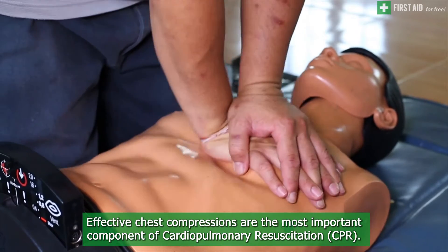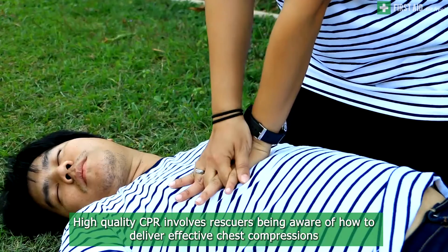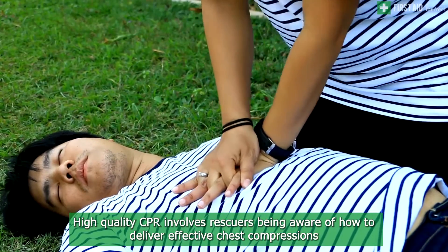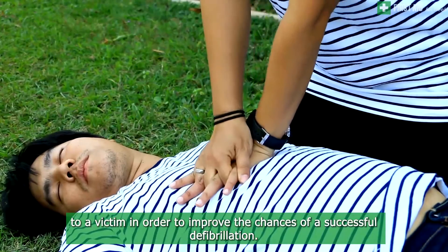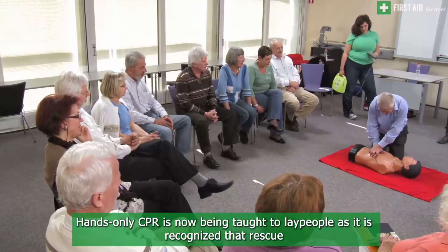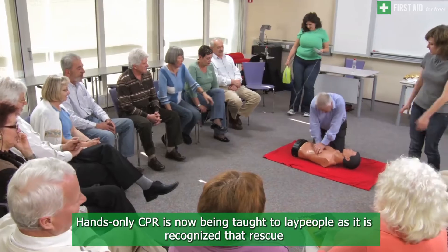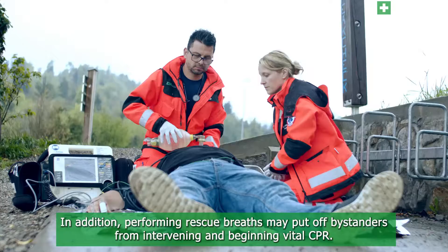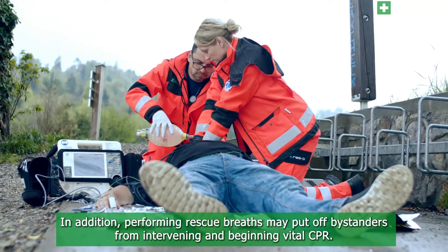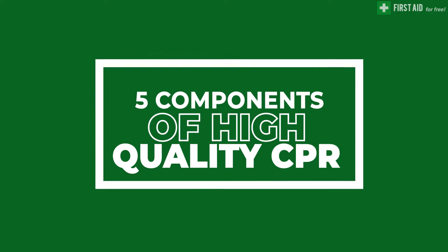Effective chest compressions are the most important component of cardiopulmonary resuscitation. High quality CPR involves rescuers being aware of how to deliver effective chest compressions to a victim in order to improve the chances of a successful defibrillation. Hands-only CPR is now being taught to lay people, as it is recognized that rescue breaths are not as important in the initial few minutes after a cardiac arrest. In addition, performing rescue breaths may put off bystanders from intervening and beginning vital CPR.